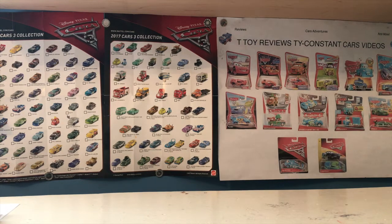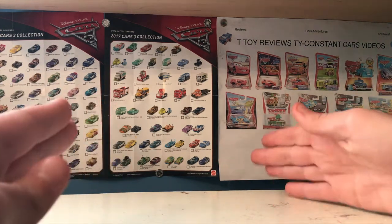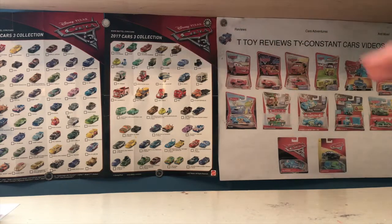Now we have everything all set up for the haul. My camera is actually on a tripod so you can see both of my hands — that's also why it's not where I usually hold it. I usually do this in order of the car's timeline: Cars, Cars Tunes, Cars 2, Cars 3. I'm going to be doing that again, but I'm also going to be showing the cars in release order.